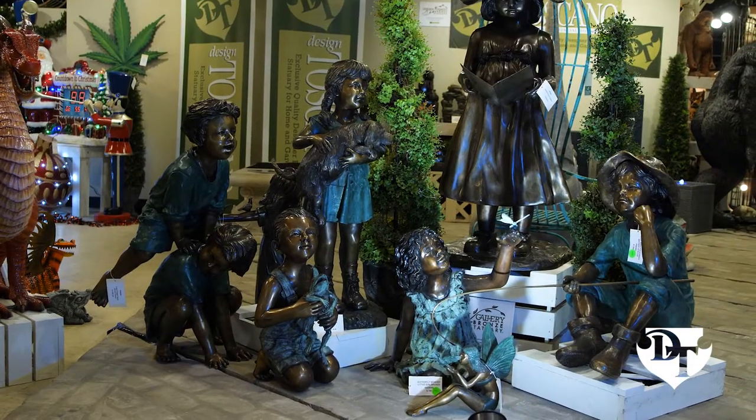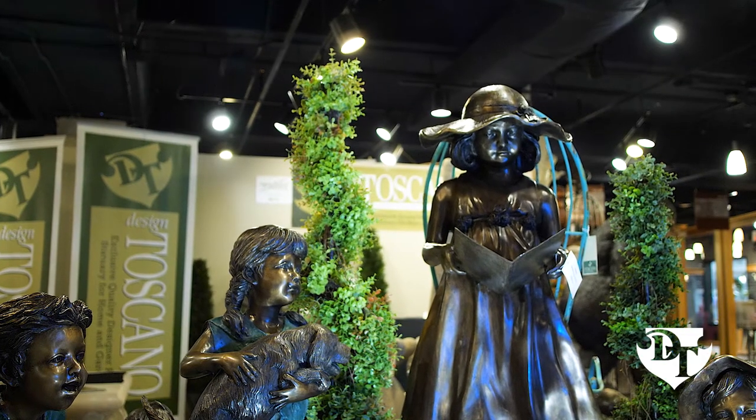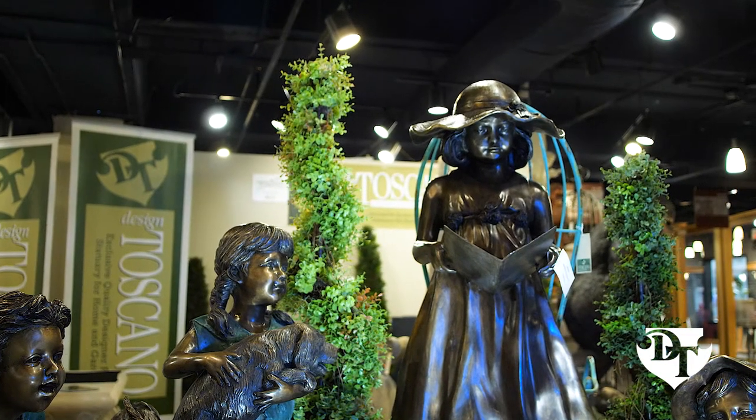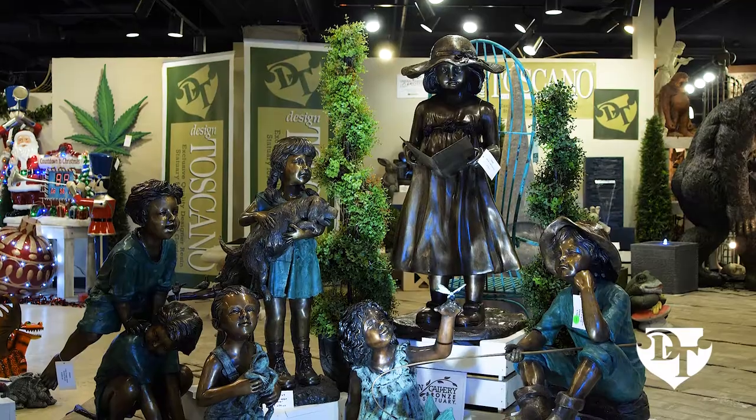Finally, Design Toscano's Garden Gallery Bronze is our exclusive line of genuine bronze garden sculptures featuring elegant heirloom quality creations for your landscape or decorative pond.